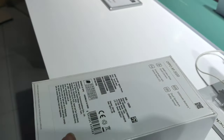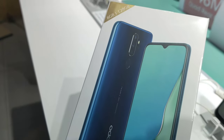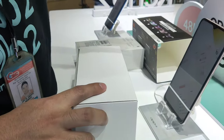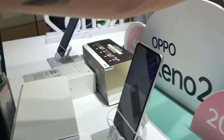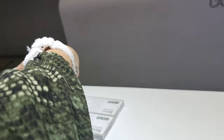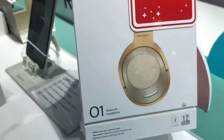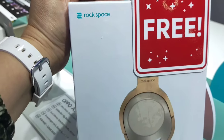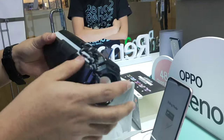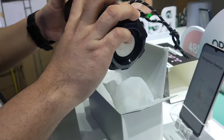Alright. As you can see, sealed pa siya — kasi ngayon ko lang siya ikiclaim. Unboxing natin siya. Si Sir J. Ito kasi yung free, kasama siya sa pre-order. Rock Space — maganda siya at malaki.